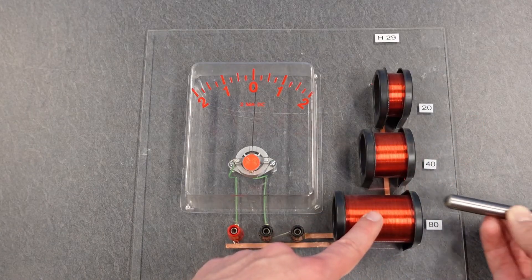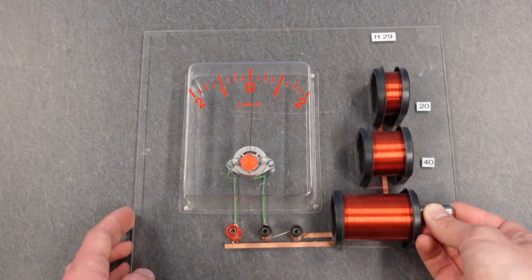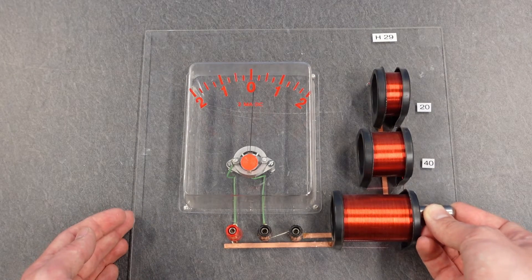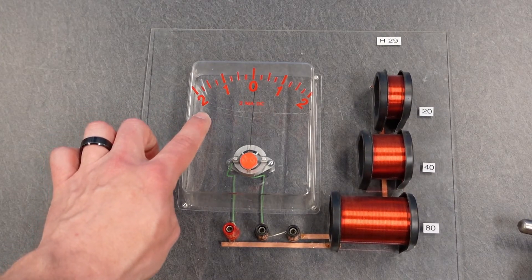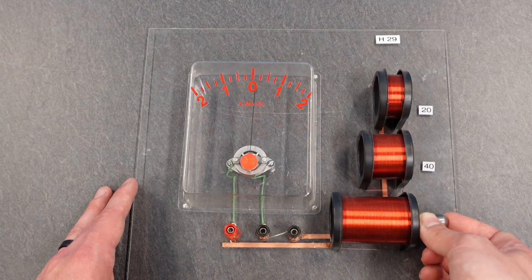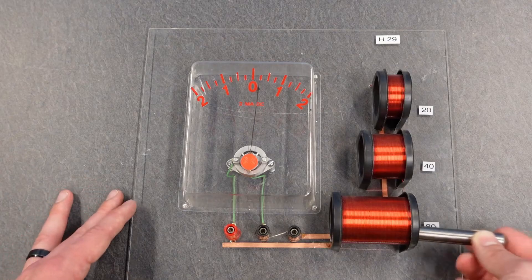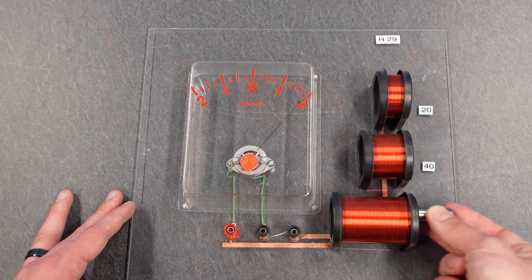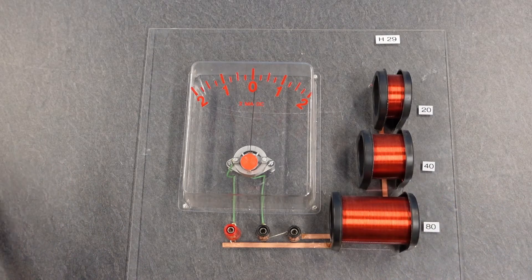That's because the coil creates its own magnetic field to fight the change. As the magnet comes in, current flows in one direction to oppose it. When I stop moving it, the magnetic field isn't changing, so there's no current. When I pull it out, current flows in the other direction to fight that change. The field strength increases — it fights it. The field strength decreases — it fights that too. That is the fundamentals of Faraday's law. As a side note, this is how we generate electricity — a changing magnetic field with coils of wire.